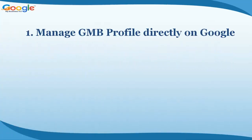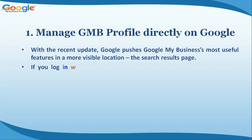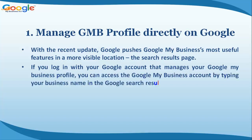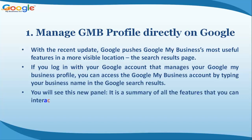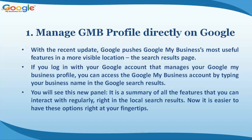Feature one: manage your GMB profile directly on Google. With the recent update, Google pushes the most useful features to a more visible location — the search results page. If you log in with the Google account that manages your profile and type your business name in Google search, you will see a new panel — a summary of all the features you can interact with right in the local search results.